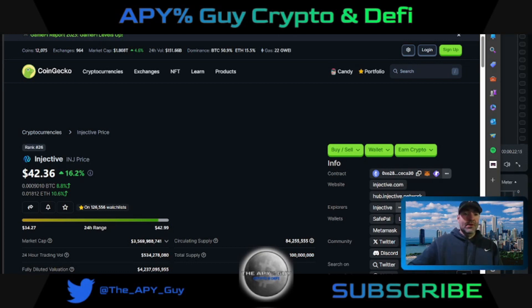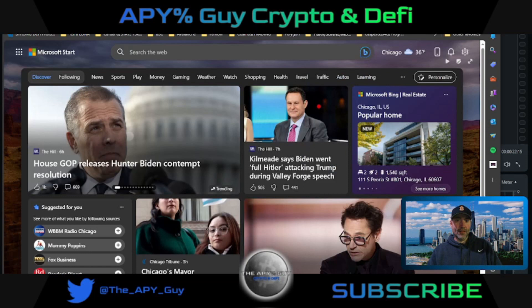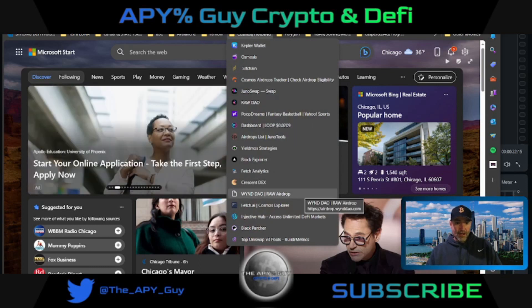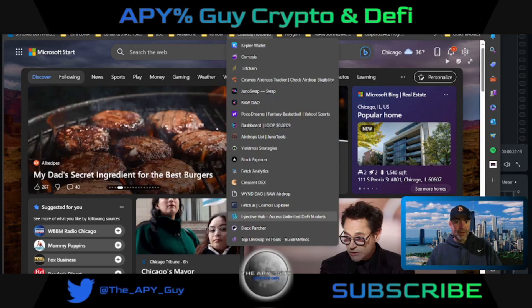On this channel, I talked about Injective sub $10. I looked back at my first video where I showed how to stake it. Today, I'm not trying to brag about anything, but if you want to get early on some low market cap gems, make sure you subscribe to this channel. Injective has been a big winner over the last six months.